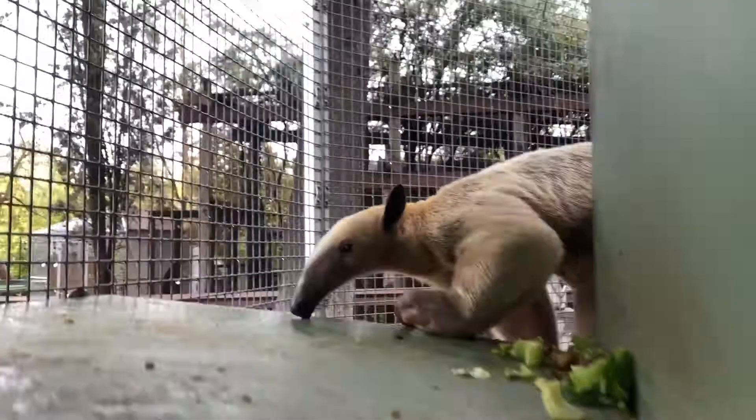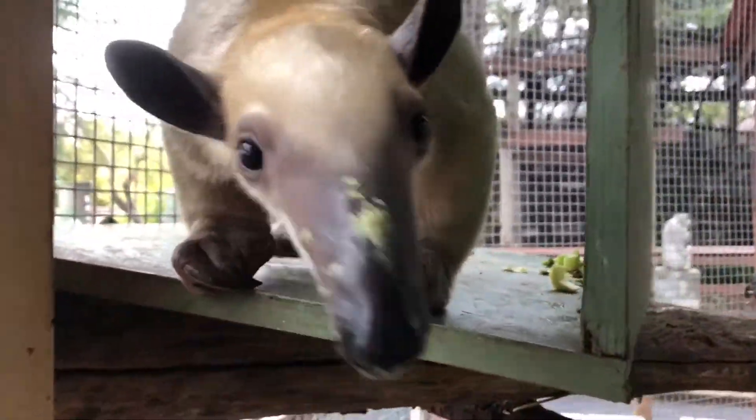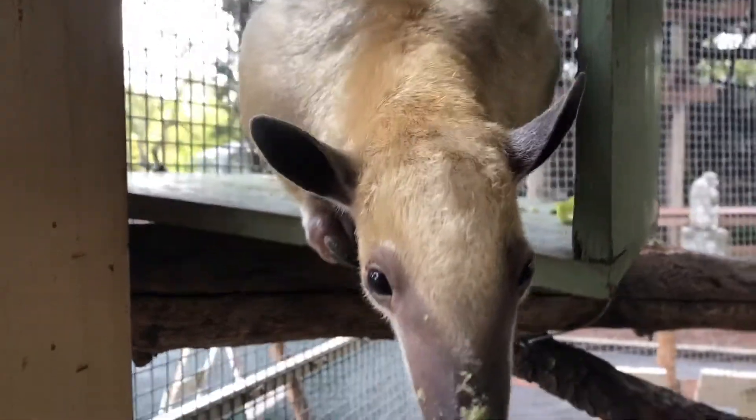Tamanduas are solitary animals. Babies will ride on mom's back for about a year. In captivity their average lifespan is about nine years.